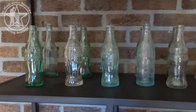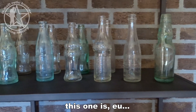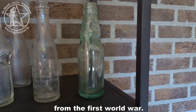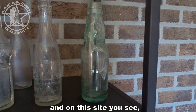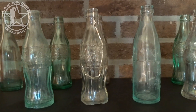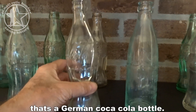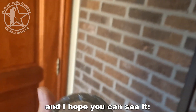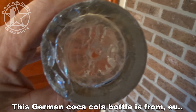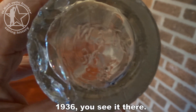The second shelf is very interesting — a lot of cola bottles and lemonade bottles. This one is from the First World War, and on this side you see some Coca-Cola bottles. This cola bottle is a little bit damaged but it's a German Coca-Cola bottle.